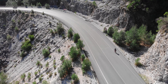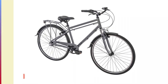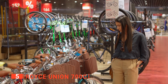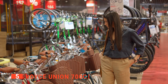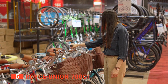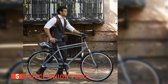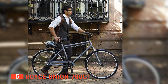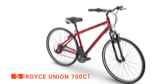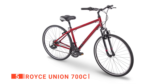Here are the top five best hybrid bikes. The fifth product on our list is the Royce Union 700C. Finding a quality commuter bike in today's market can be challenging as there are so many models to choose from depending on preferences, riding style, and budget. If you're looking for a classic yet versatile bike, you should consider the Royce Union 700C Hybrid. It's a convenient bicycle, suitable for beginners and those who commute to work on a bike daily.